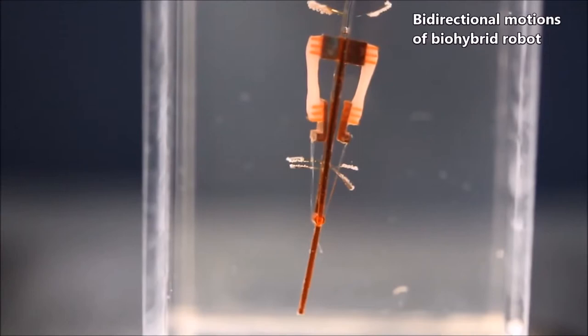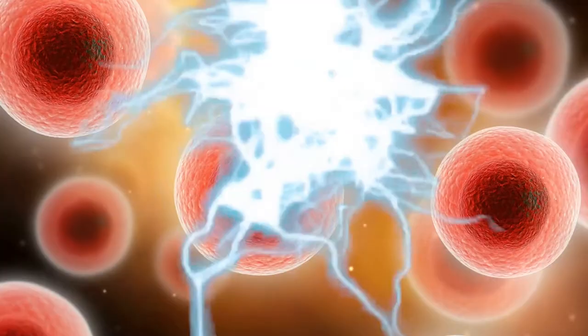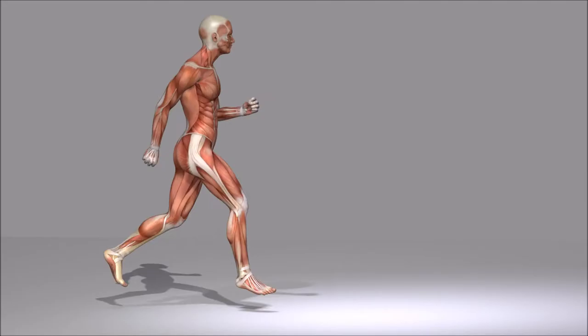The muscles were grown from the myoblasts of the muscle cells of rats. When the cells were extracted, they were grown on the surface of a hydrogel. The hydrogel was then attached to a robotic structure that resembled a skeleton. As time passed, these cells grew between two anchor points and were able to create a joint of sorts. When these cells are stimulated by an electrical current, the muscles can contract and expand — simulating the way a real human hand would work.